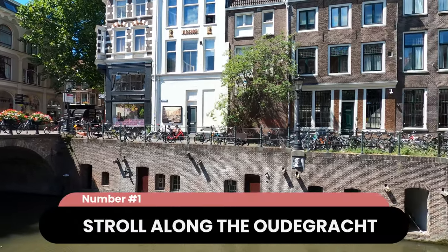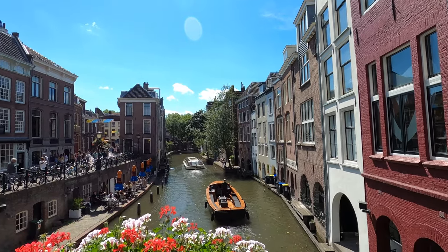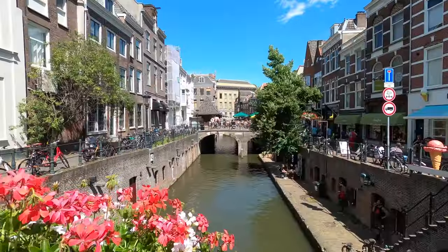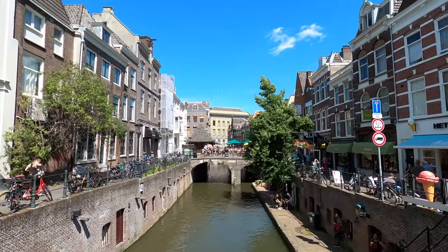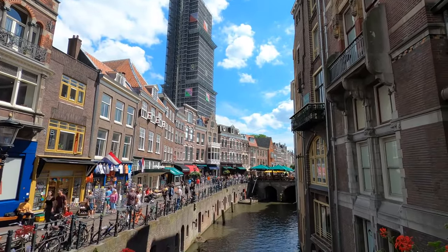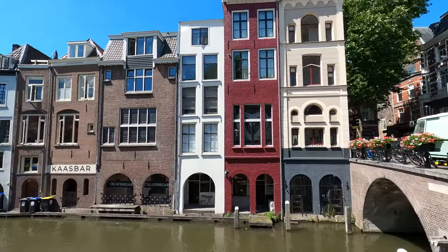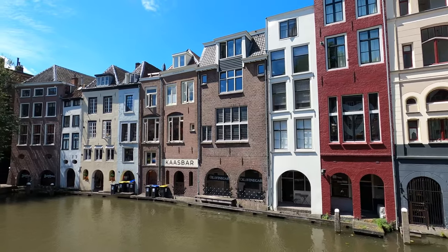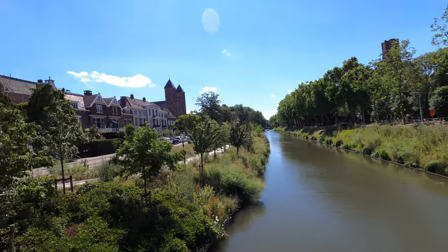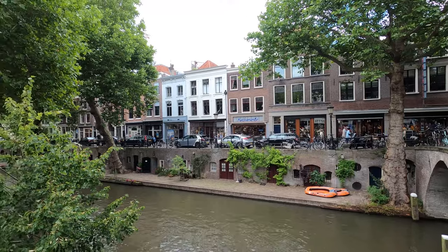Stroll along the Oudegracht. Flowing through the city centre and boasting some of the city's most scenic spots, the Oudegracht — meaning the old canal — is the most popular canal in Utrecht. It's a popular dining area with lots of cafes and restaurants by the water. Along multiple stretches of the canal, you'll find outdoor seating areas and the city's signature wharf cellars. Oudegracht has high banks and underground tunnels built in to reduce the risk of flooding. There are multiple wharves and tunnels you won't see if you don't get down to the canal level. In those cellars are restaurants, bars, art galleries and even people's homes.